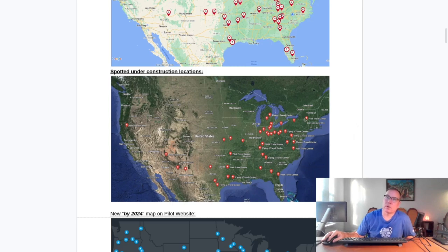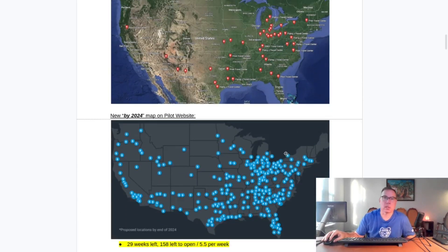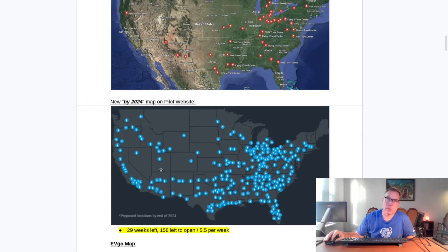Let me call out some of the ones here — Saginaw, Michigan, there's a new one. There's a couple of new ones in Ohio as well. We'll get to the table in just a second. This is what the map looks like for what is supposed to be at the end of 2024. This constitutes approximately 200 pin drops.